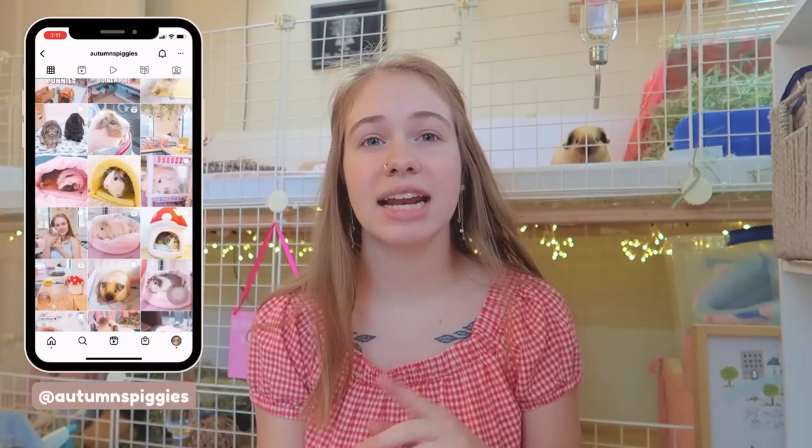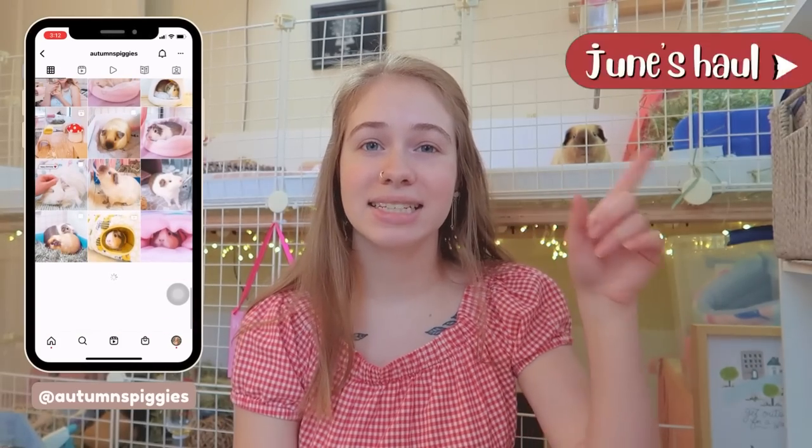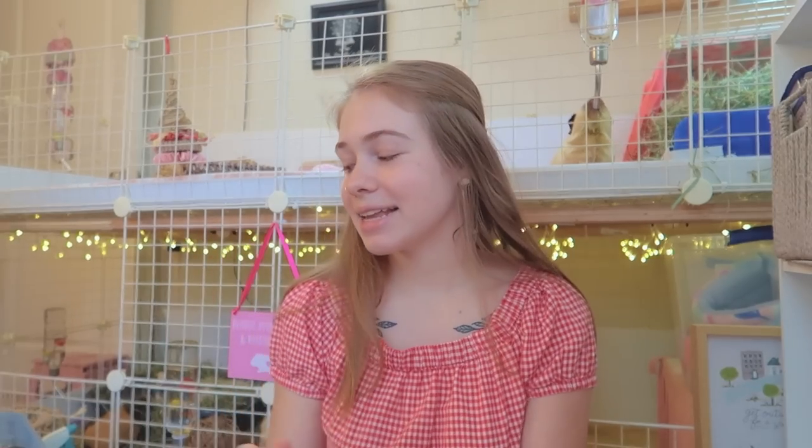If you're interested in seeing last month's monthly haul I will link it in the icard up above, and there will also be a link in the description to all of my monthly hauls as well as links to all the products I'll be showing you today. I'm going to go ahead and get into it because I don't want to make this intro any longer than it has to be.